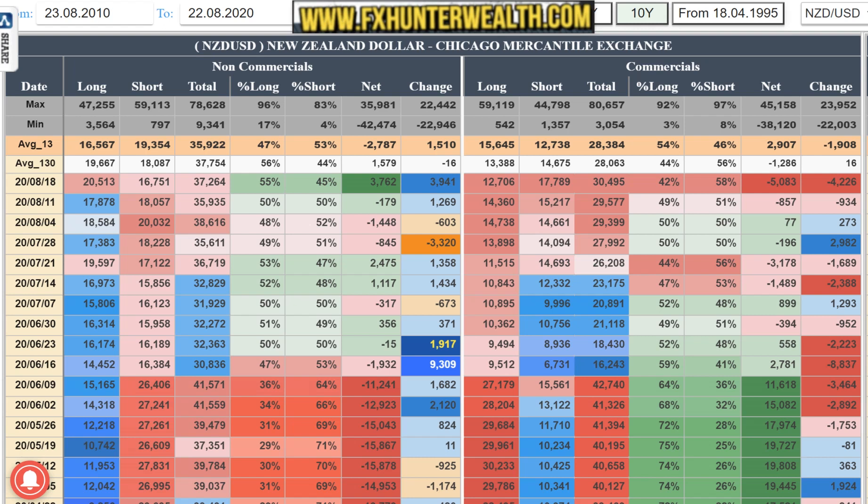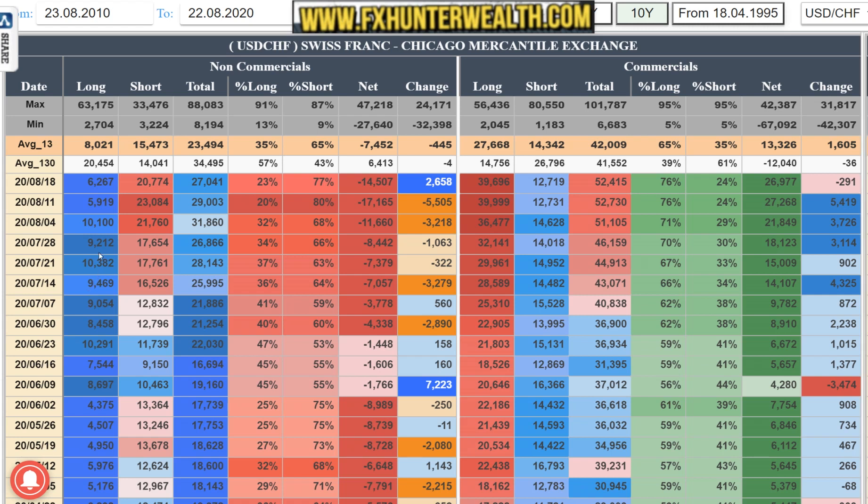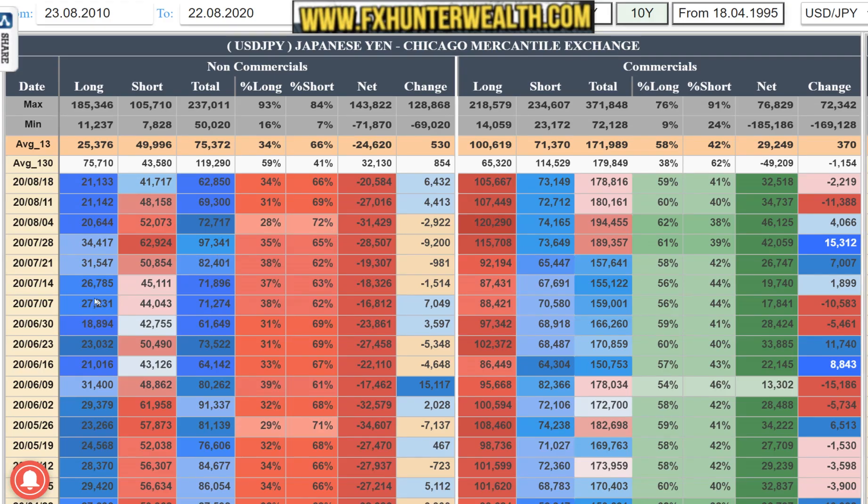Next one will be USD/CHF. We are seeing quite small adding of long positions and profit taking from the shorts. We are seeing the minus 17k net positions drop to minus 14k, which is a 2.5k growth. We are seeing the exposure move from 80% to 77%. That means the Franc is in profit taking mode - it's actually happening across the board, profit taking from most of these big trends against the dollar, except the Pound, Kiwi, and Yen.